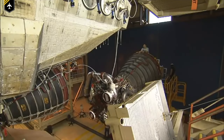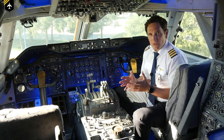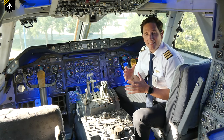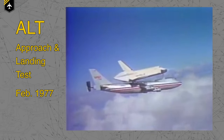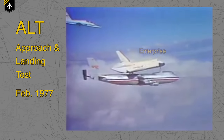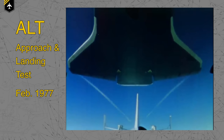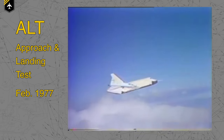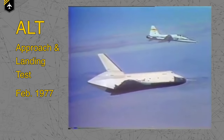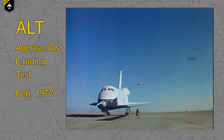Besides being the taxi service for the space shuttle, the 747 also played a crucial part in the development of the shuttle itself. The most important test these two did together was the ALT, the Approach and Landing Test. The first shuttle, Enterprise, was placed on top of the 747 and flown to 27,000 feet, where it was then released — air-launched — during a special maneuver. The aerodynamic tests and data gained from these flights played a crucial part in providing the shuttle's ability to glide down to the landing strip and helped engineers refine the shuttle design and future simulators.